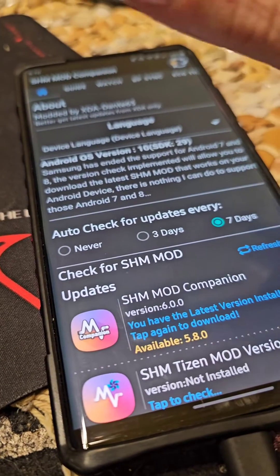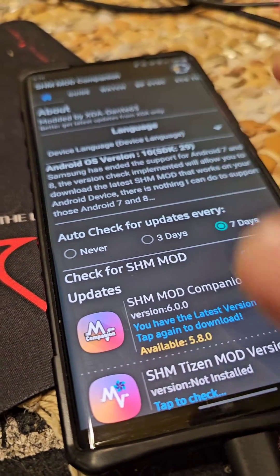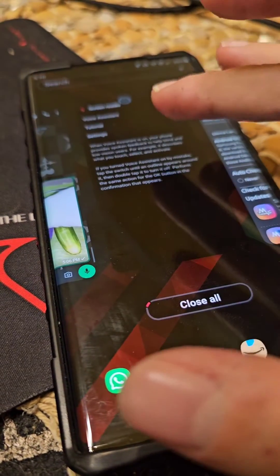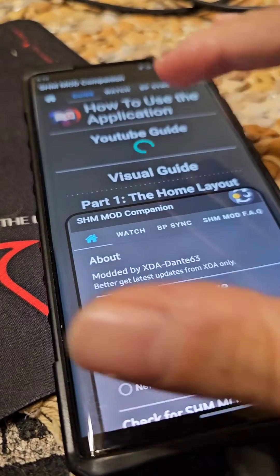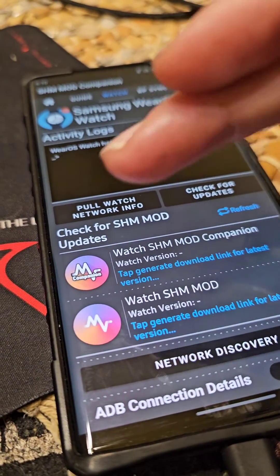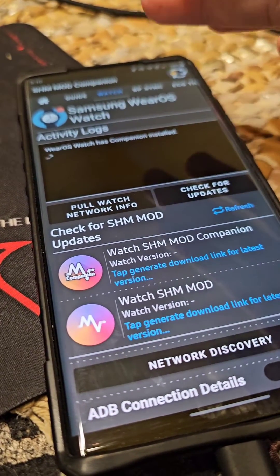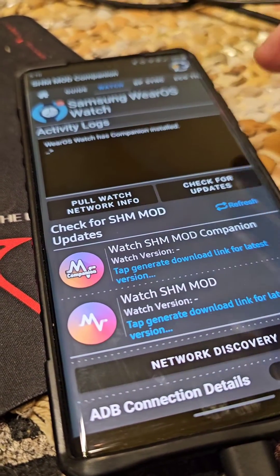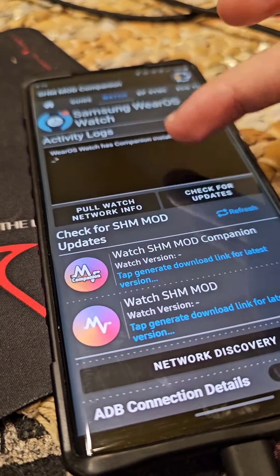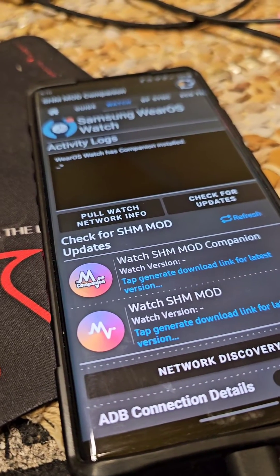I'm working on accessibility and discovered an issue: in the watch section, the logs don't make a sound. Any activity happening there and printing out does not get read unless the user taps on the log. But if the logs are too long, the person would not be able to know what's happening.